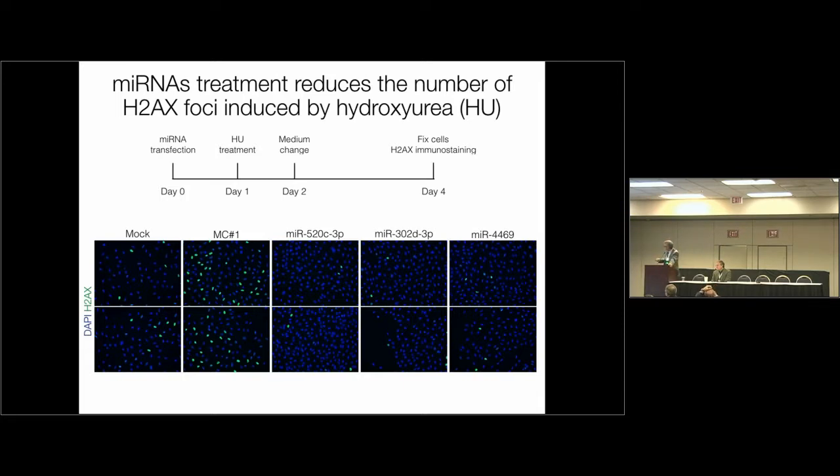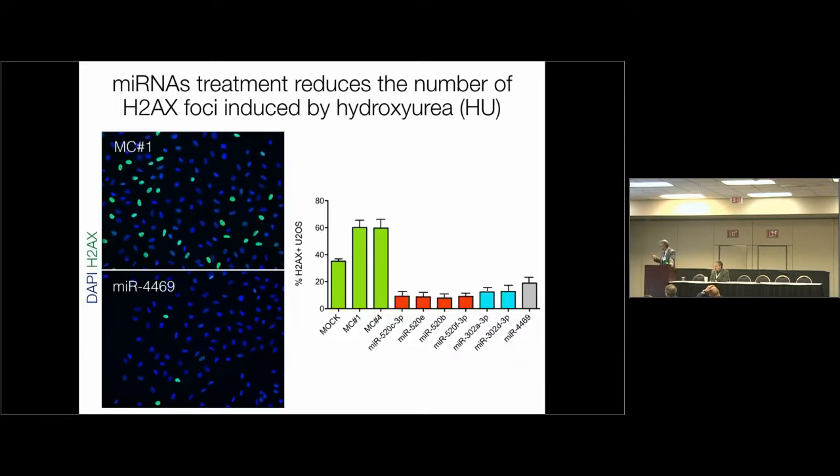Not only do they not induce DNA damage, they actually suppress markers of DNA damage. These are cells treated with hydroxyurea showing immunofluorescence foci of gamma-H2AX — a known marker of DNA damage. You see the same increase after hydroxyurea treatment. If you treat cells with all three microRNAs, you suppress gamma-H2AX foci. Our interpretation is that these microRNAs push repair through homologous recombination, thereby removing DNA damage so that gamma-H2AX foci do not accumulate. This effect is really remarkable with miR-4469.